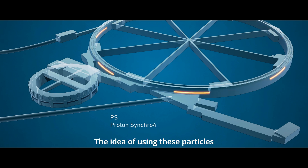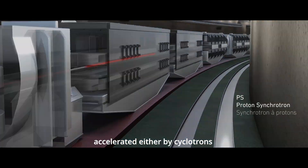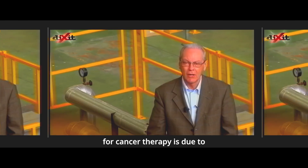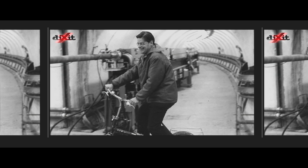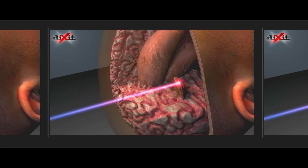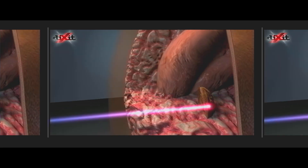The idea of using accelerated particles — either from cyclotrons or synchrotrons — for cancer therapy is due to a great physician, Bob Wilson. In 1946, Robert Wilson, first director of Fermilab, proposed to use protons for cancer radiotherapy. Protons can target tumors more precisely than X-rays, since they release most of their radioactive dose in the so-called Bragg peak.